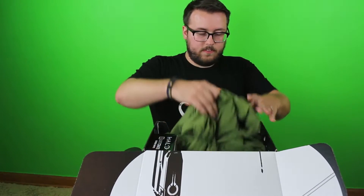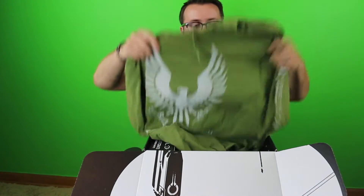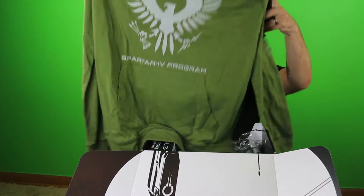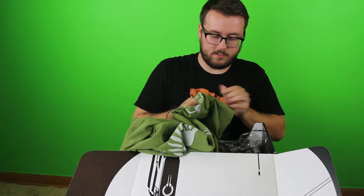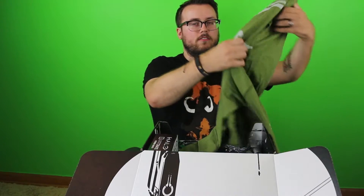First item here is going to be a very thin hoodie that has the Spartan program insignia on it, and we've got Fireteam Apollo. I'm not even going to try to make that readable. This is the team that was debuted with this box.